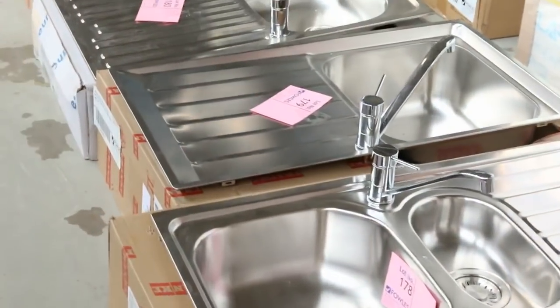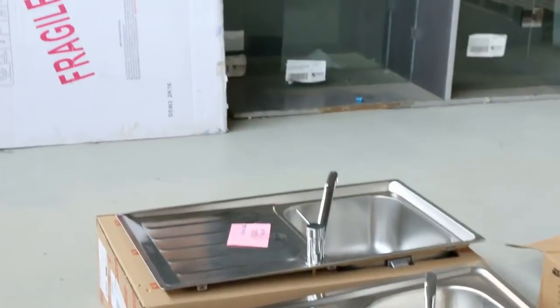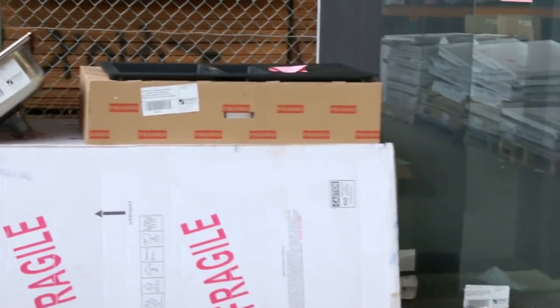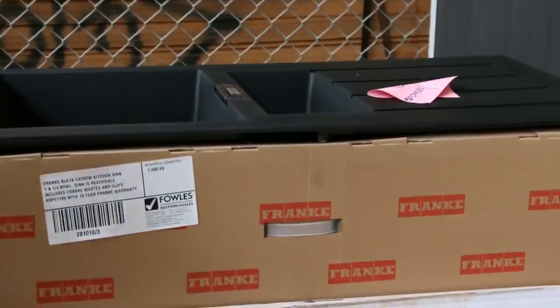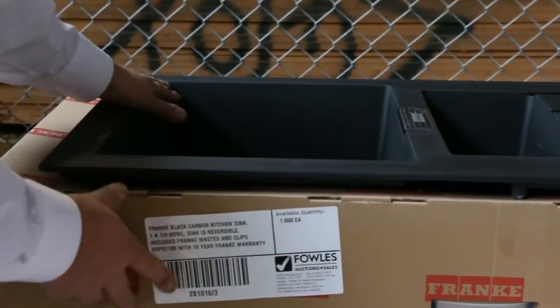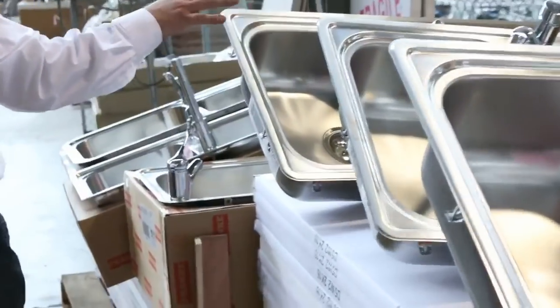The product of the week — these Frankie stainless steel sinks complete with a tap, starting around the $200 mark. Some of these taps can be worth well over a thousand. Beautiful black Frankie composite carbon sink there — worth a lot of money in retail stores. Heap more Frankies through, and these ones all come with the taps.